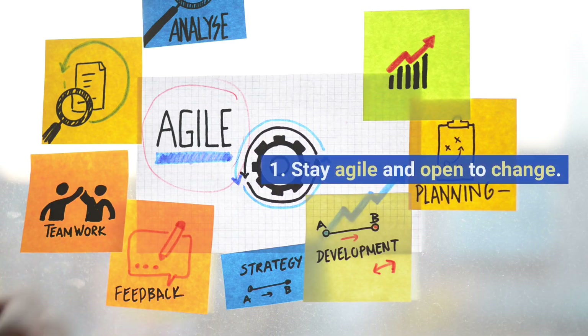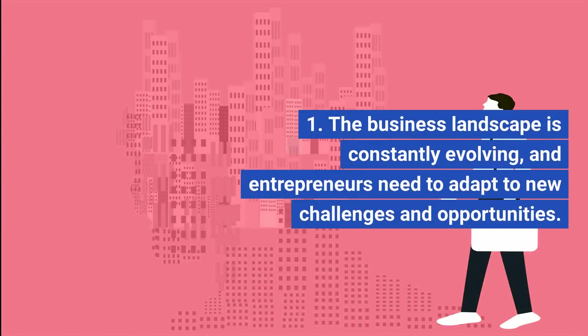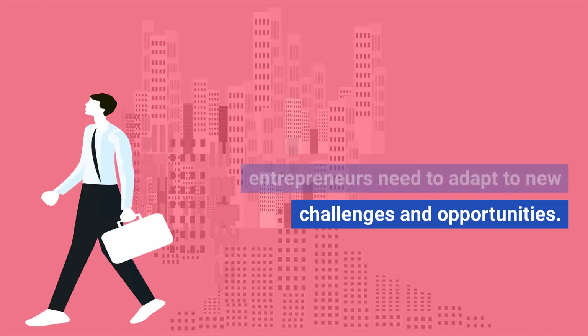Adapt and innovate. Stay agile and open to change. The business landscape is constantly evolving, and entrepreneurs need to adapt to new challenges and opportunities.